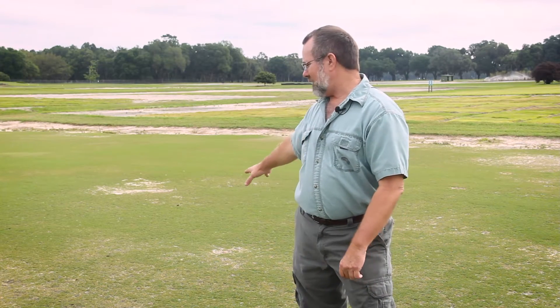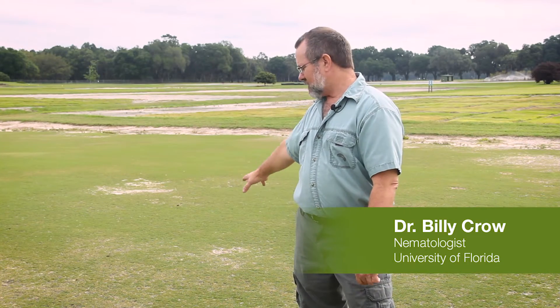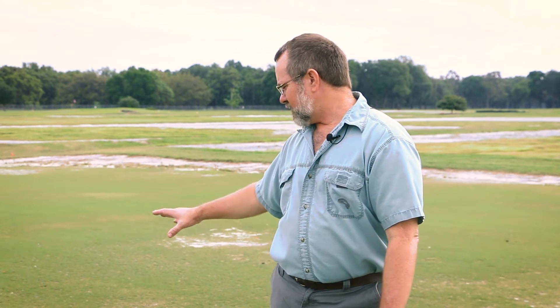Looking at this behind me, there are a lot of other issues that could cause these types of symptoms besides just nematodes. This could be caused by root-rotting fungi, for example, and so often nematode damage can be misdiagnosed. Another thing that happens is when you have nematodes working on these roots, they wound the roots and let fungi get in.